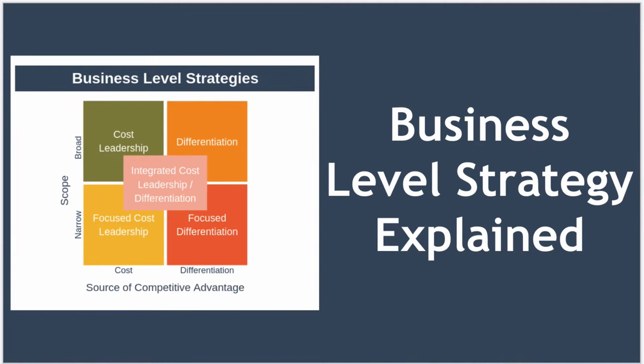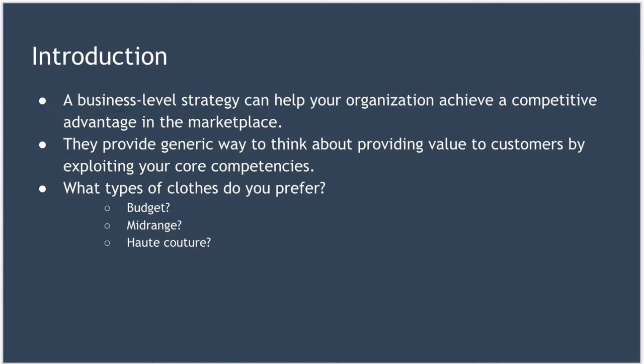Hello and welcome to today's lesson where we're walking through business-level strategies. A business-level strategy can help your organization achieve a competitive advantage in the marketplace. They provide a way to provide value to customers by exploiting your organization's core competencies.